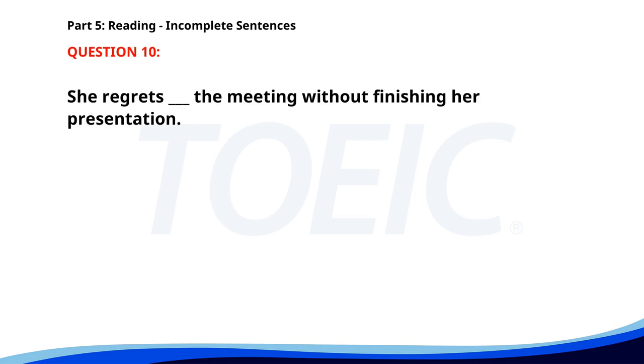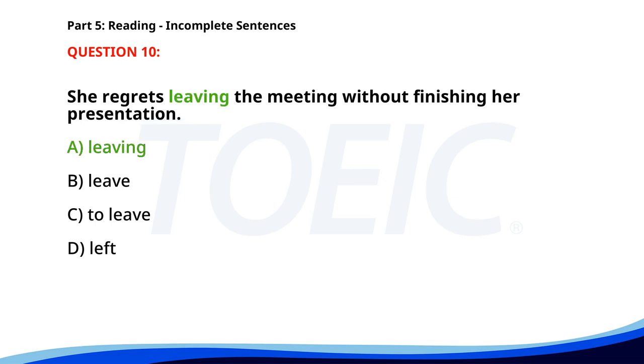Number 10. She regrets __ the meeting without finishing her presentation. A. Leaving. B. Leave. C. To Leave. D. Left. The correct answer is A. Leaving.